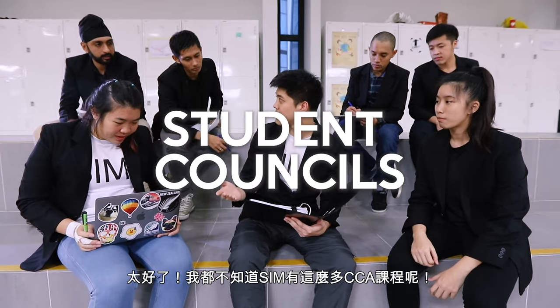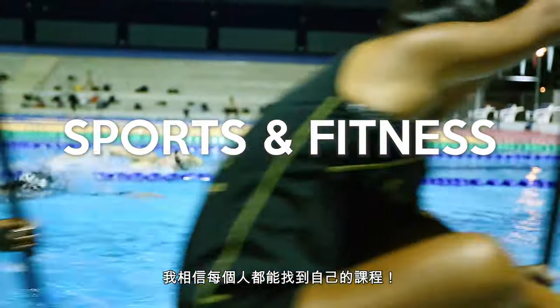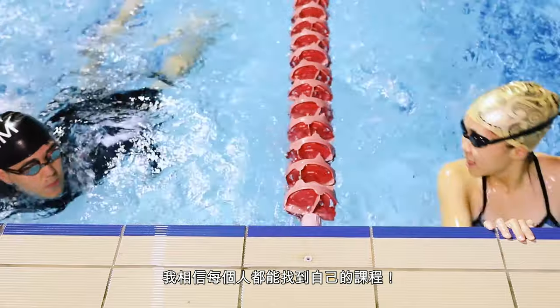Wow, I never knew there were so many CCAs in SIM. I am sure there is going to be something for everybody.